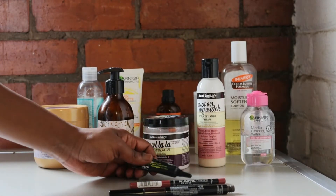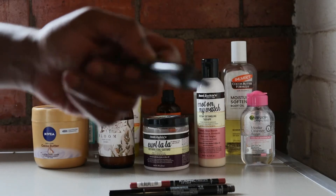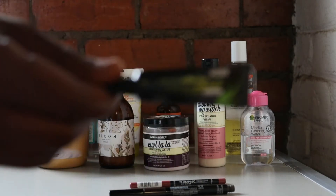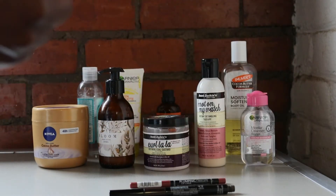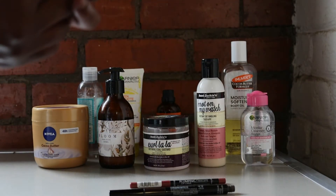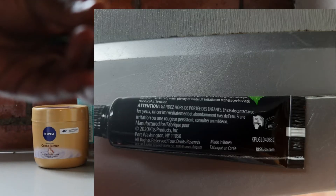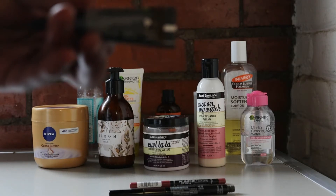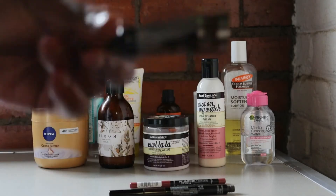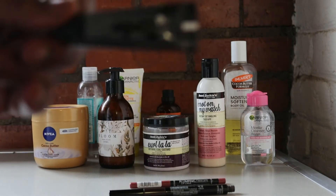I can go on and on. Even our lash glue, ladies — even our lash glue — it's also got an open pot symbol. This one shows six months. When did I buy this? I bought this in Joburg last year, so it's way over six months. Hoarder — it needs to go.